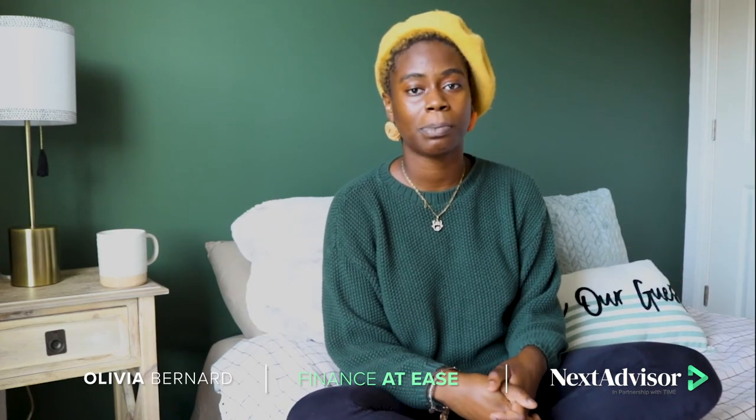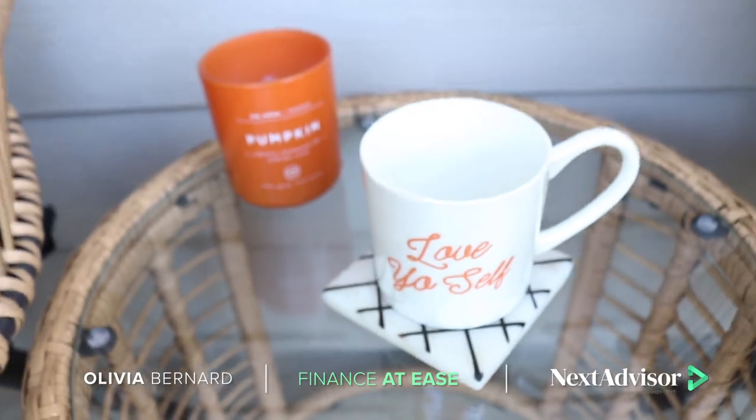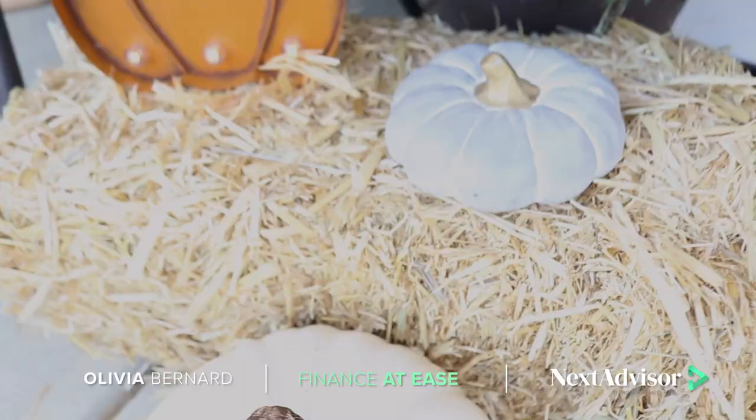Maybe before you buy a home, have a decoration budget ready so when you move in you're prepared to fill up the space. It's up to you how you want to go about it, but those are my financial tips to make sure your budget stays intact and you get the things you want. I hope you enjoy my video and I'll see you in the next one — bye!